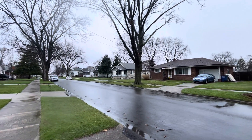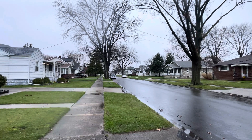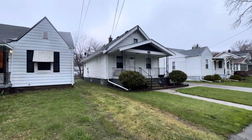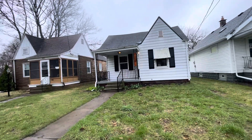Here we are today in East Toledo. We're about two blocks from Northwood, Ohio, right around the corner from Hollywood Casino and within walking distance to East Broadway Elementary. It's a terrible day weather-wise here in Northwest Ohio, but we do have a beautiful home to tour.